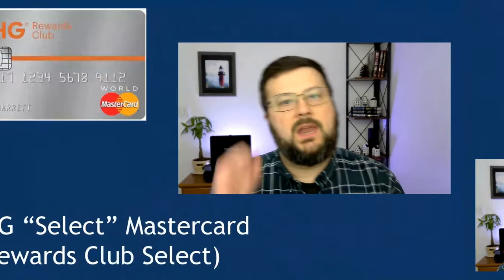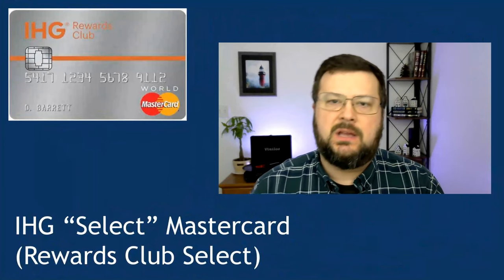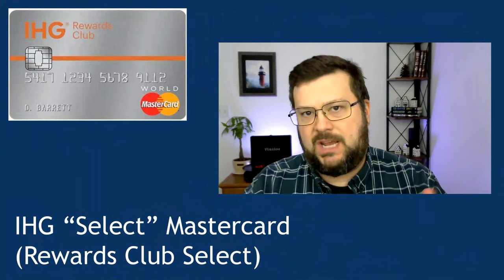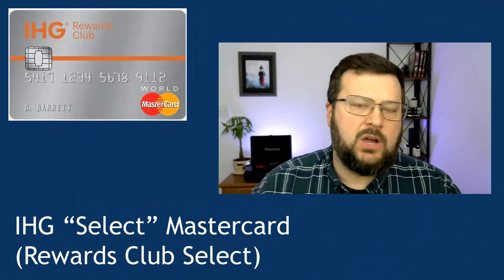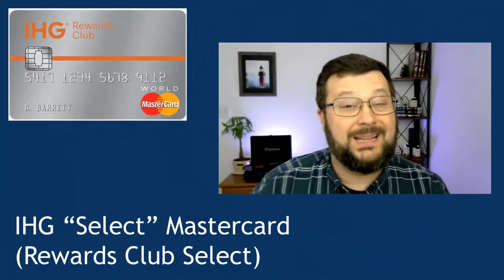Let's dive in. Number one, the IHG Select MasterCard, sometimes called the Rewards Club Select, and this card was issued by Chase Bank. I'm not sure how long this card has been closed to new applicants, but in my best memory, it's been at least three years.